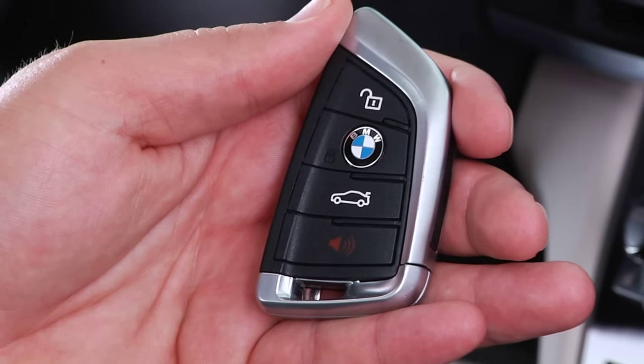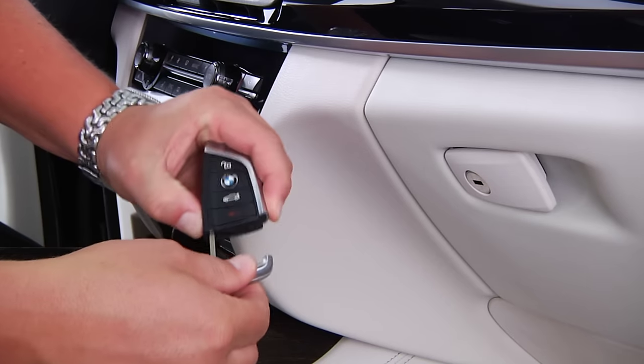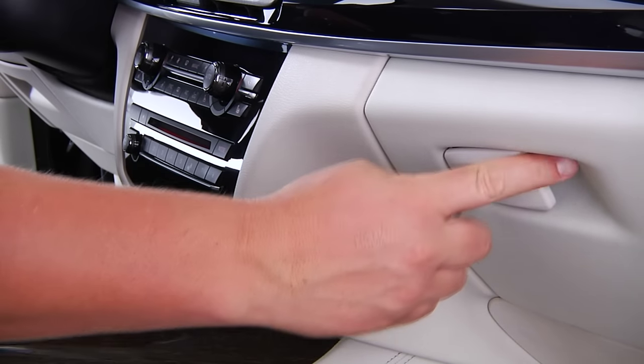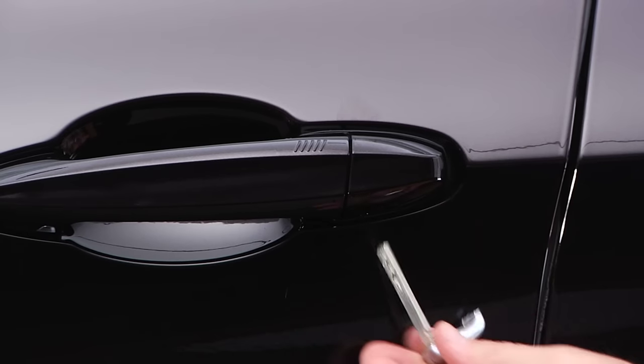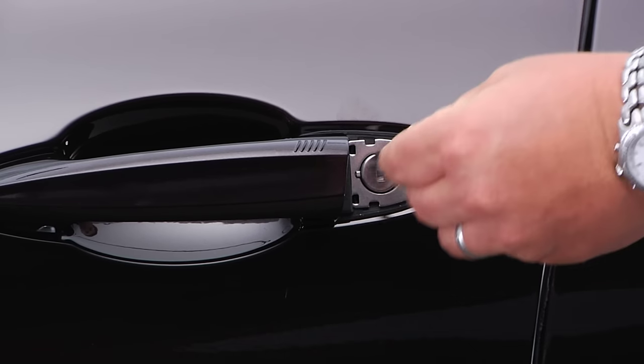The key fob contains a mechanical key that can be removed by pressing this button. This mechanical key can be used to lock the glove box. It can also be used to remove the door lock cap and unlock the driver's door in the event of a battery failure.